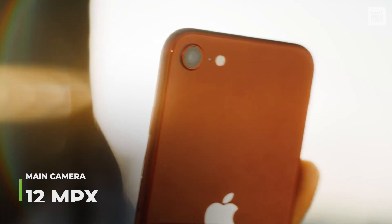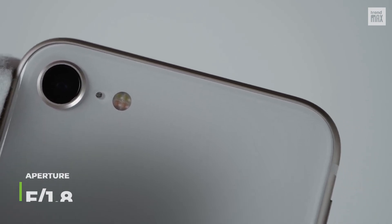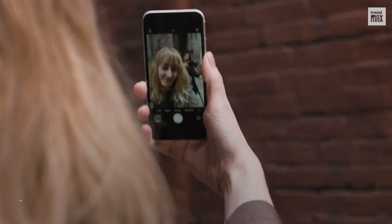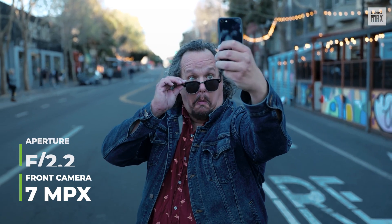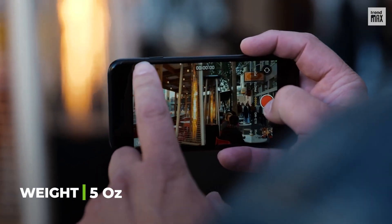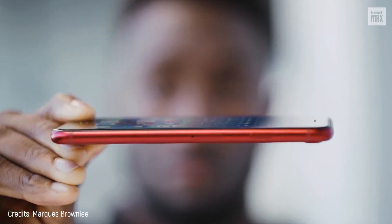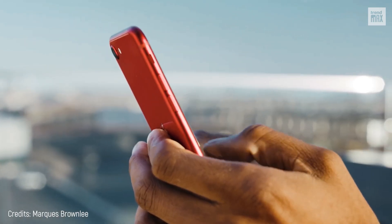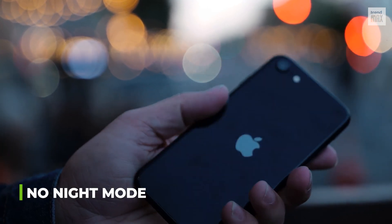The main camera comes with 12 megapixels, but what we really need to check is the f1.8 aperture that will be able to capture a large amount of light to create high-quality photos. Its selfie camera is also 7 megapixels and has an f2.2 aperture. The only thing that could be questionable is that it doesn't have a night mode and its appearance is kind of outdated.